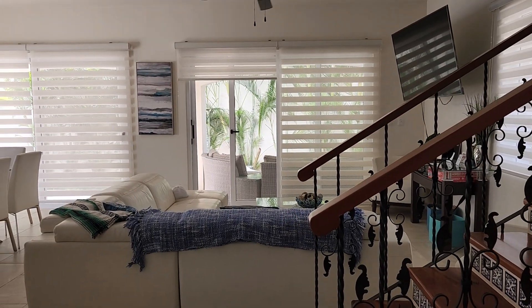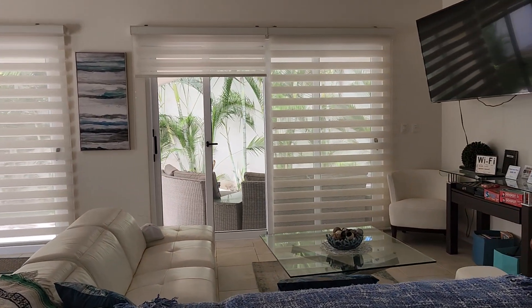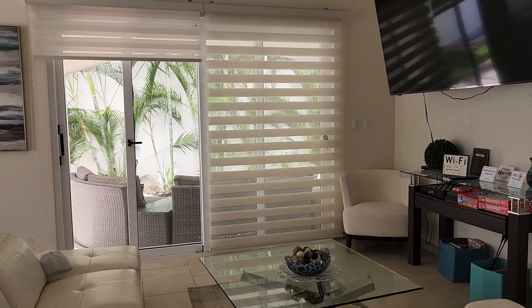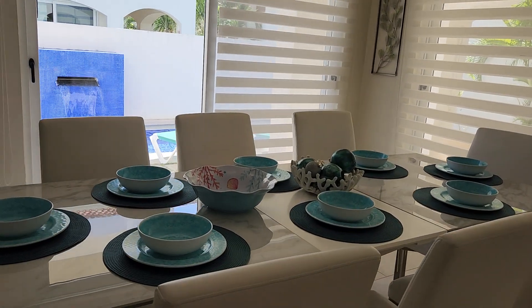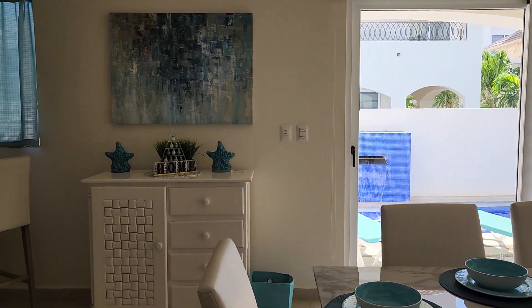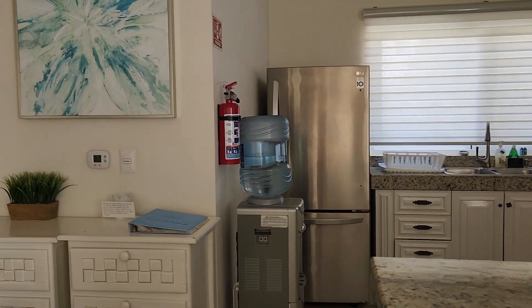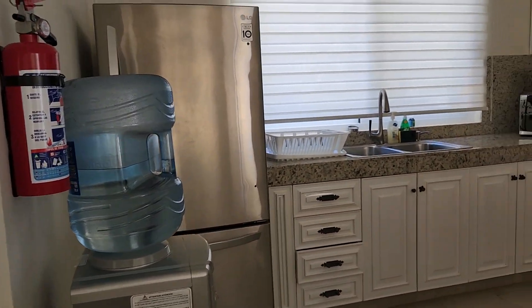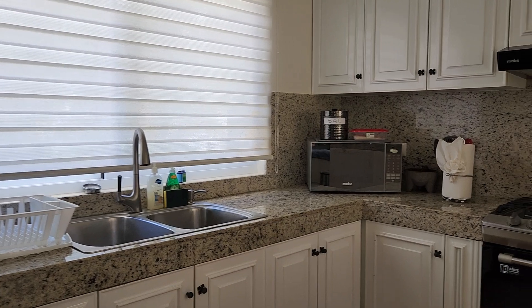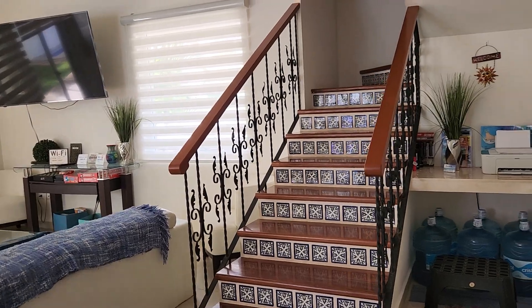Hello everyone. This is phase two of our vacation and this is the Airbnb where we will be staying for the next five days or so. So beautiful. Look at that table setting. And here's the kitchen. Now, this is a four-bedroom Airbnb. It has any amenities that you need. Now, let's go upstairs and take a look.